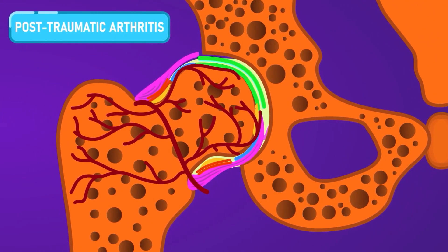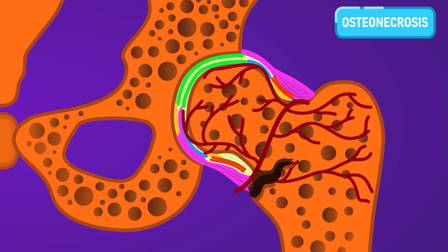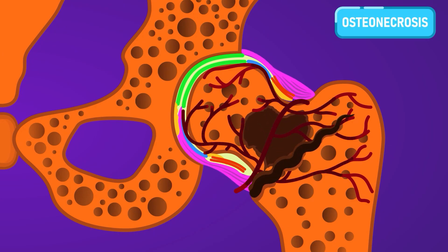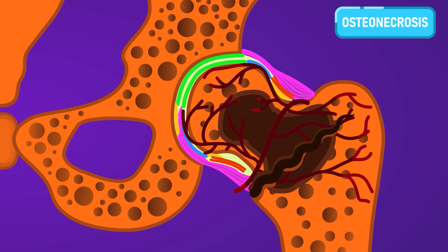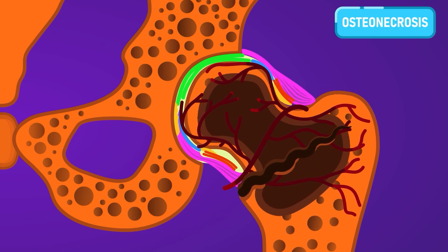Post-traumatic arthritis is a type of arthritis resulting from a serious hip injury or fracture. Osteonecrosis, also known as avascular necrosis, is the death of the femoral head due to lack of blood flow. The blood flow disruption can happen because of hip fractures, hip dislocations, or certain medical conditions and their treatments.